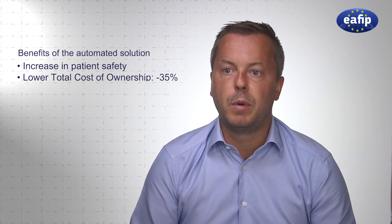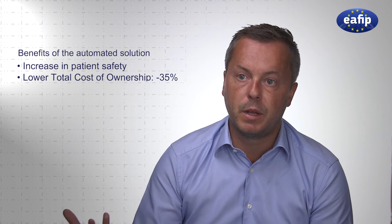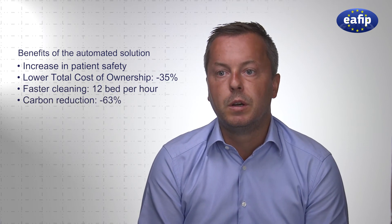The real benefits when you look at working with the V-mark are increasing patient safety and decreasing the amount of money hospitals spend on the process of cleaning beds. We are also able to increase patient safety and reduce CO2 emissions, as well as costs for a hospital.